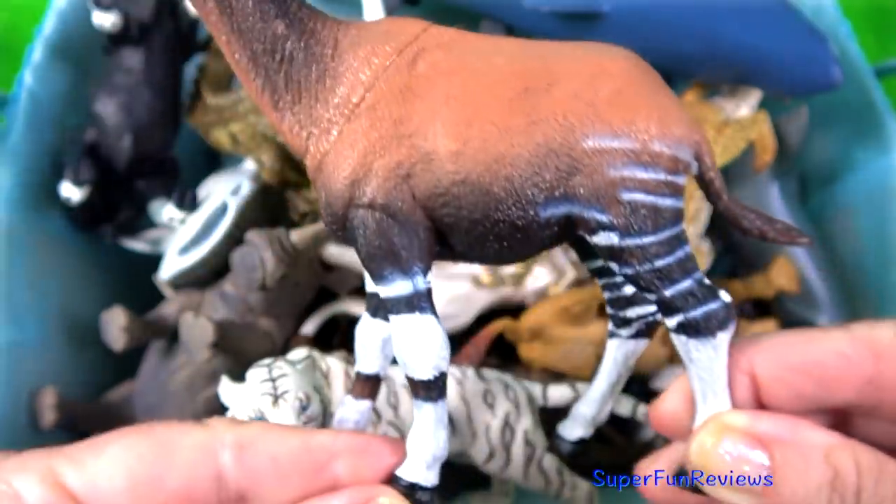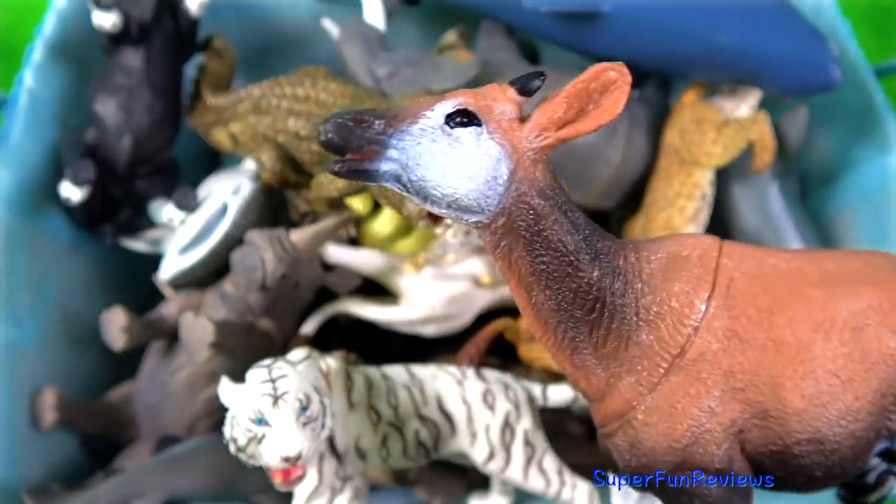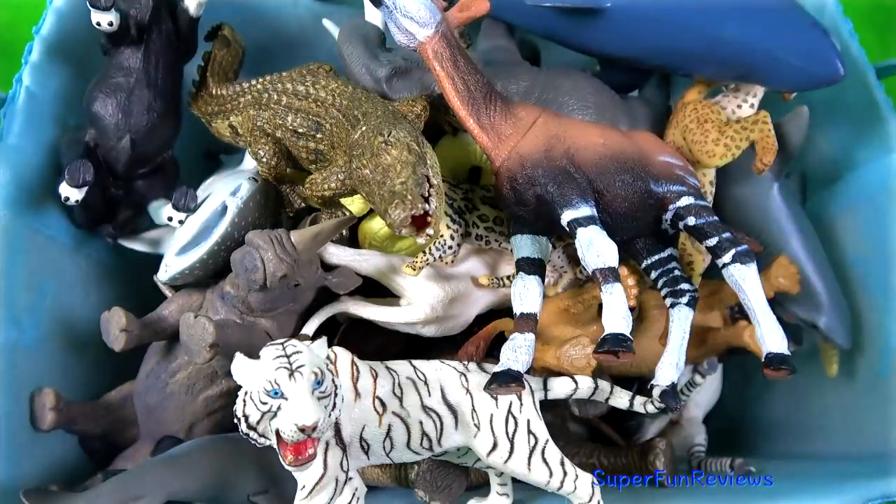The okapi, with its zebra-looking markings, but actually more related to a giraffe.